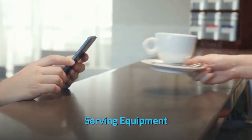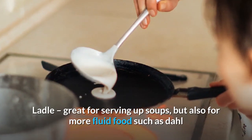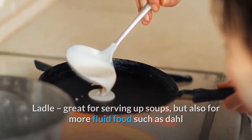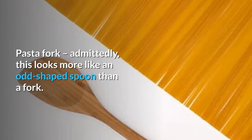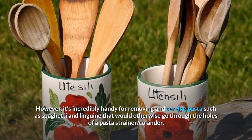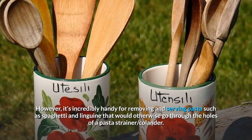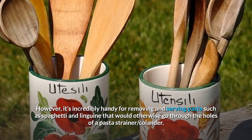Serving equipment. Ladle: great for serving up soups, but also for more fluid food such as dahl. Pasta fork: admittedly this looks more like an odd-shaped spoon than a fork — however, it's incredibly handy for removing and serving pasta such as spaghetti and linguine that would otherwise go through the holes of a pasta strainer or colander.